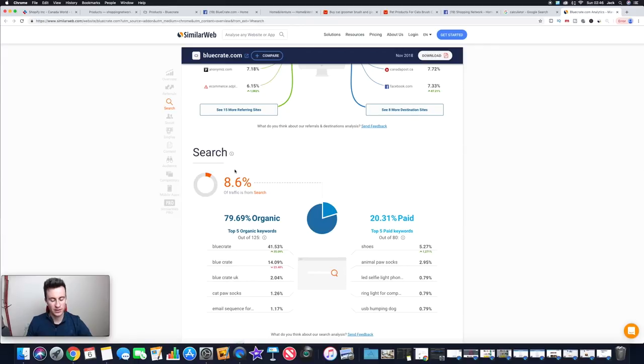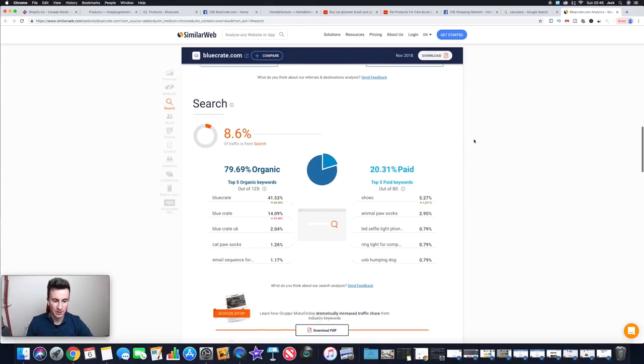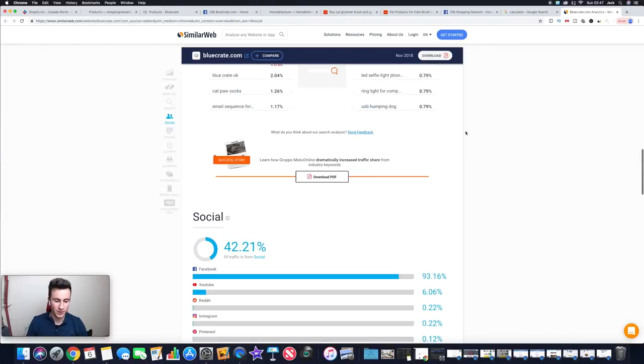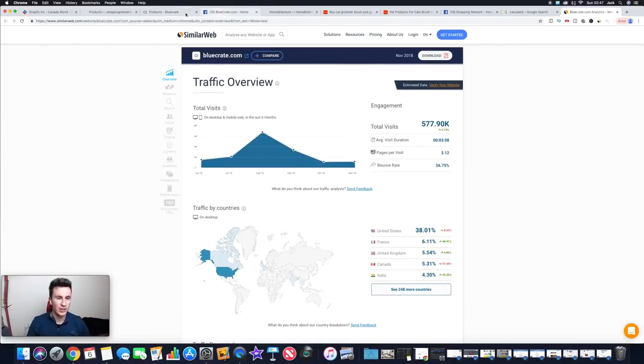If you click on SimilarWeb and then click 'Go,' it takes you to a page with more detail on where their traffic comes from, right down to which social media platforms. Traffic by country shows the US is their biggest market. Looking at traffic sources: social is obviously huge, then direct, then referrals as a tiny percentage. Search — things like Google — is another small percentage. The majority of social traffic comes from Facebook.